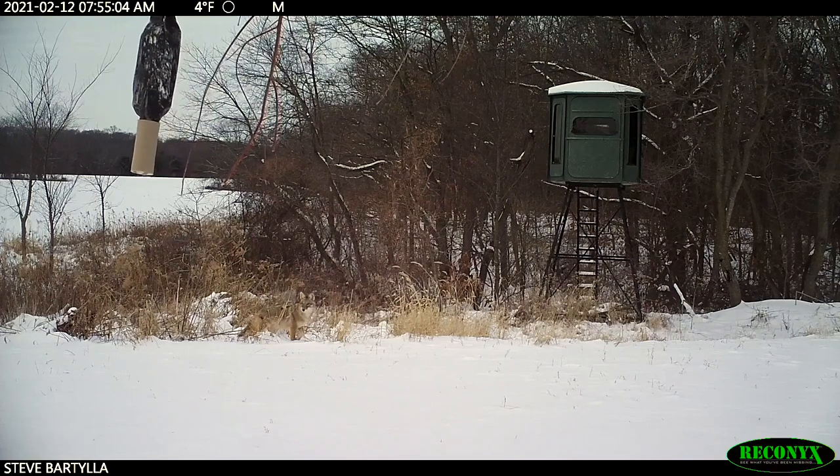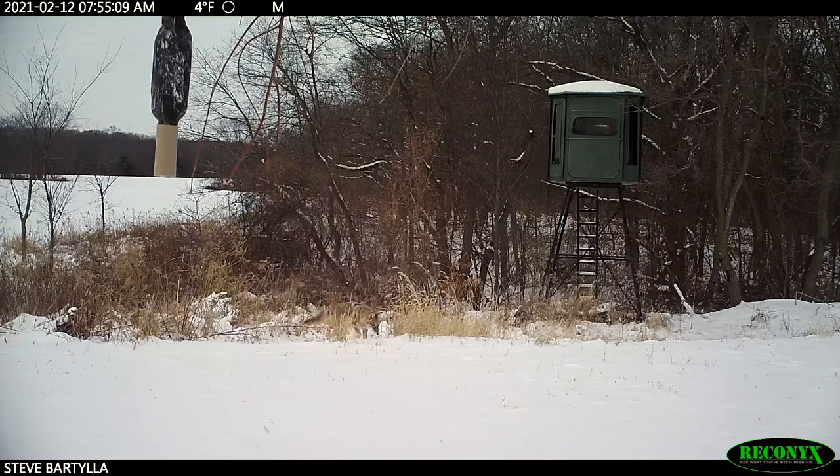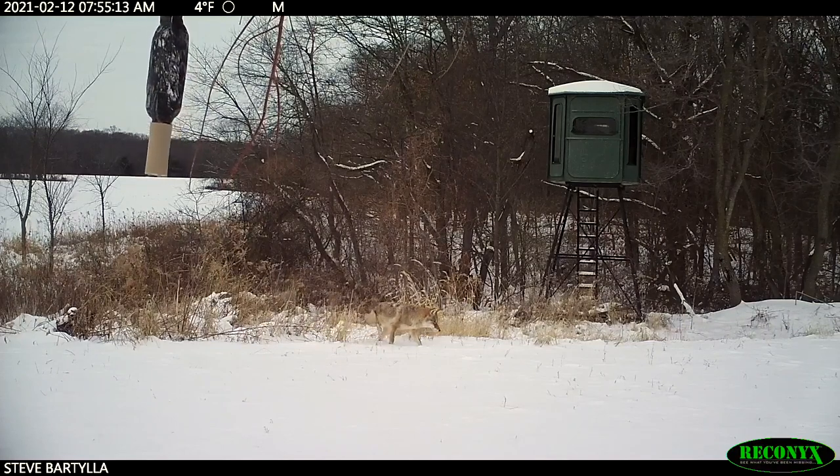More and more of us who manage ground for whitetails have learned that managing our predator populations is good too. When you're starting out trapping, if you're going to start with coyotes, you're starting at the hard end of things — so you tend to fall on your face a whole bunch.